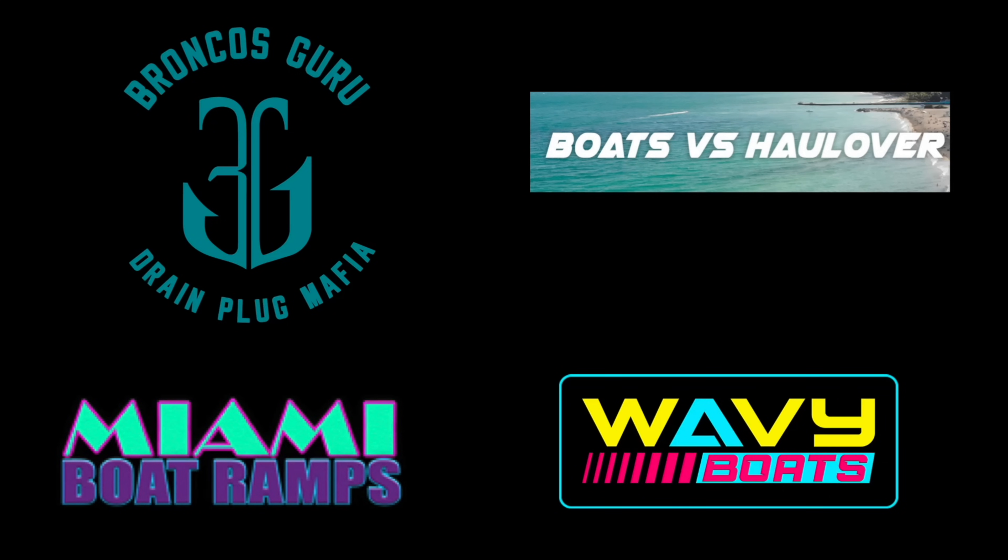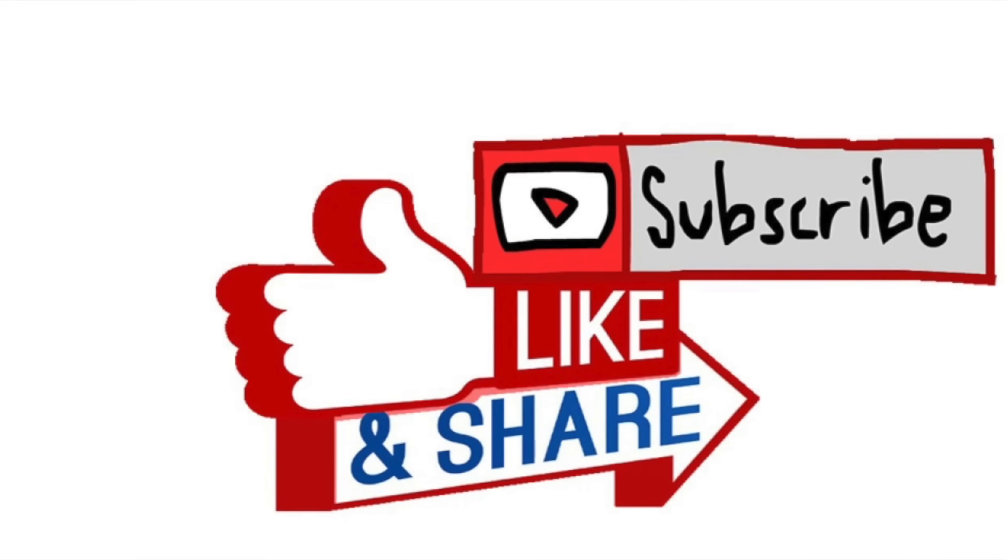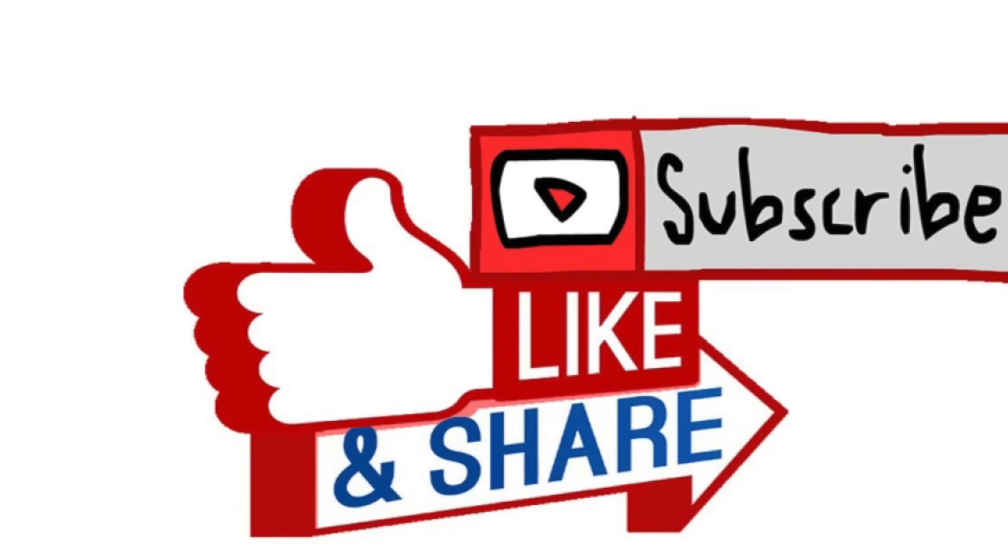Thanks for watching, crew. I hope you enjoyed this episode of Boats versus Hallover. If you did, please check out our other content — Wavy Boats covers great things down at the inlets, Broncos Guru does great comedy boating videos, and the Miami Boat Ramps channel focuses on all the hilarity that happens at boat ramps in South Florida. If you haven't already, go ahead and drop an anchor on the subscribe button.